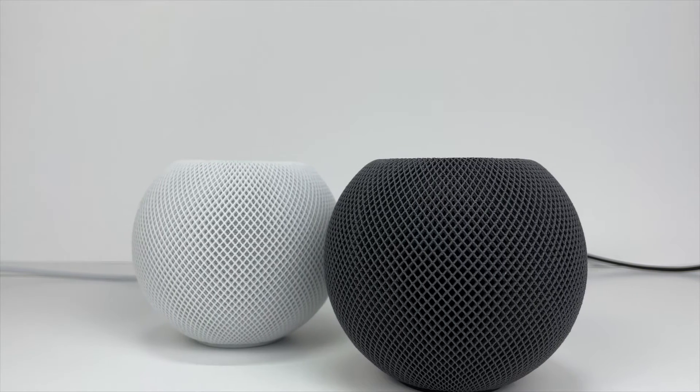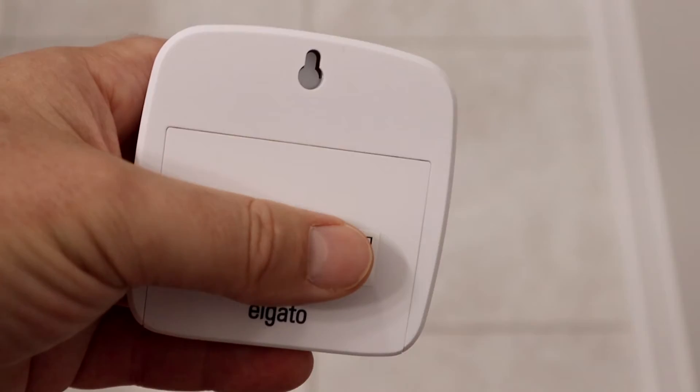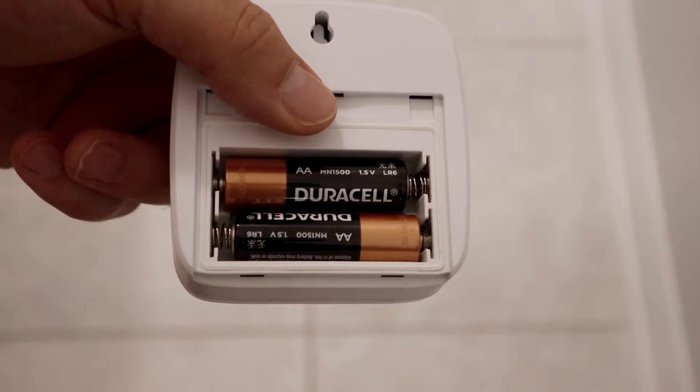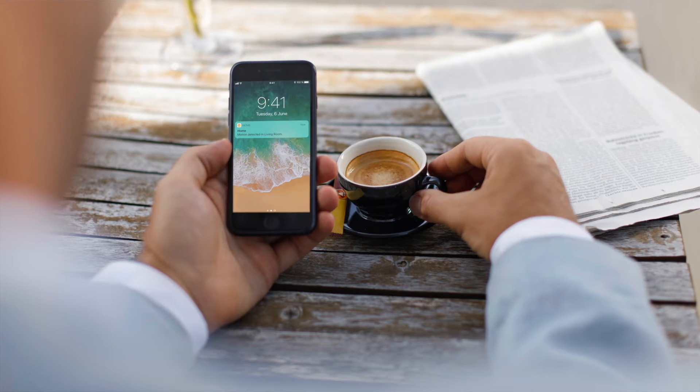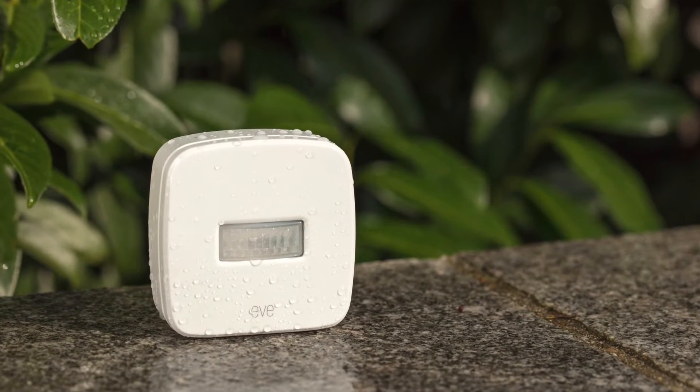Eve advertises a 2 second response time, which I feel is accurate based on my experience. Because it's Bluetooth, you will need to make sure that you have a home hub like an Apple TV or HomePod in range. This motion sensor is the largest one in size that I'm reviewing today. It can be placed on a flat surface or mounted to the wall using a screw. It has a 120 degree viewing angle and takes two AA batteries, which in my experience lasts approximately a year and a half. You can adjust the timeout duration in the Eve app, and because it's in HomeKit you can use it to create whatever automations you want. What's special about Eve Motion is that it can be used indoors or outdoors — it's IPX3 certified with an advertised operating temperature of minus 18 to plus 55 degrees Celsius.